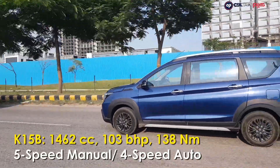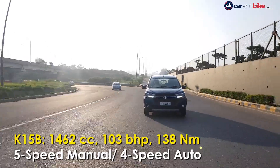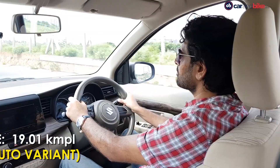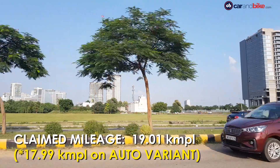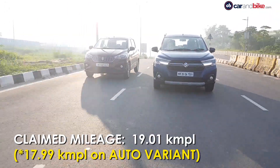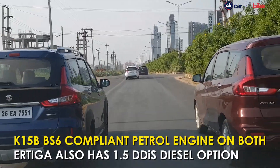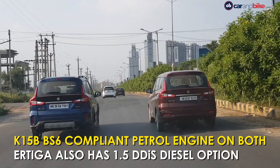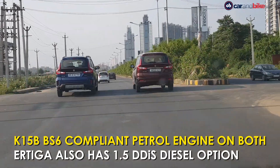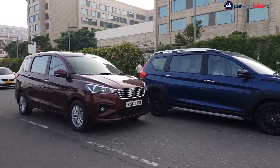The specs on the K15B are common — same output, same torque, same transmission, and the same mileage figures too. Both also have the SHVS mild hybrid system. Maruti could have squeezed out more power on the XL6 versus the Ertiga to keep things more differentiated, but the question is whether that's really the difference the buyer is looking for.